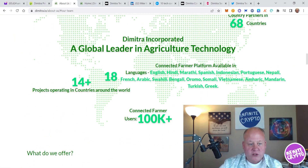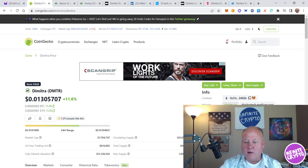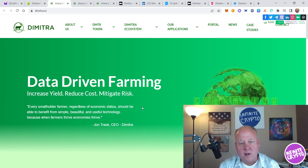Go check out the website for yourself at Dimitra.io. One of the things about Dimitra is it's data-driven farming designed to do three things: increase yield, reduce cost, and mitigate risk. The platform states: 'Every small holder farmer, regardless of economic status, should be able to benefit from simple, beautiful, and useful technology — because when farmers thrive, economies thrive.' With everything going on in the world, there are a lot of farmers that are struggling.